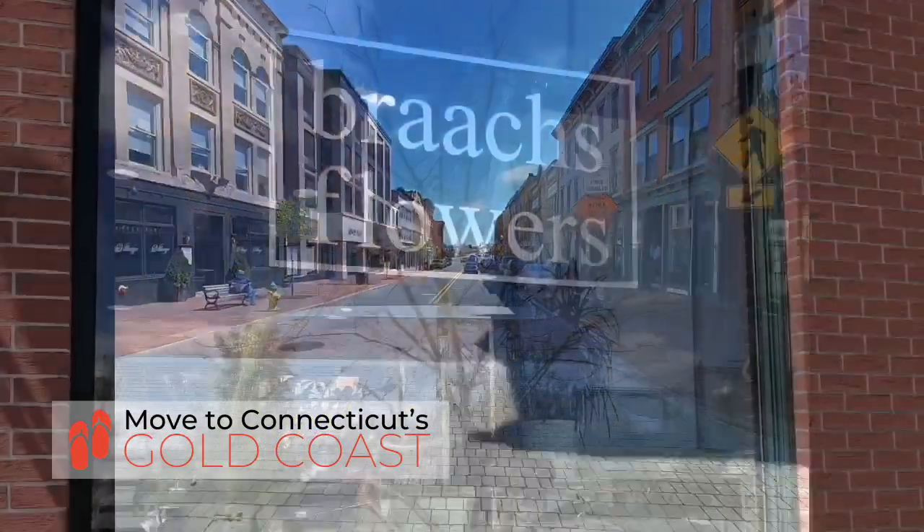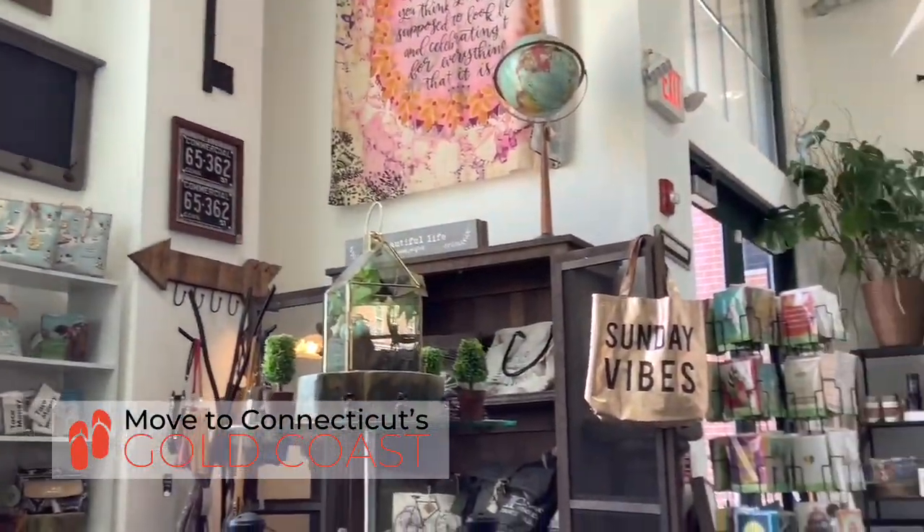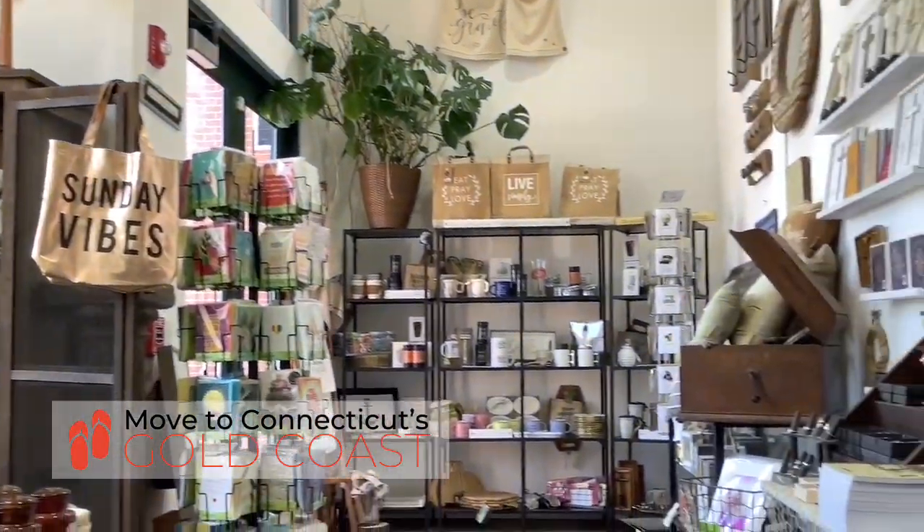There are some great shopping spots. My personal favorite is Brock's Flowers and Gifts. The staff is great at helping you find the right thing, and then they package it all up and it looks amazing.